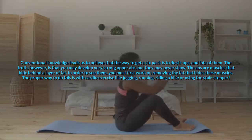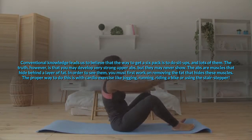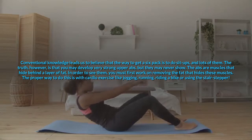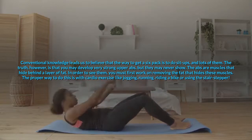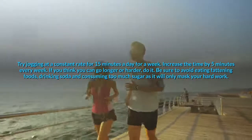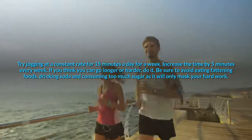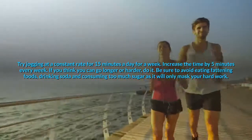Conventional knowledge leads us to believe that the way to get a six-pack is to do sit-ups, and lots of them. The truth, however, is that you may develop very strong upper abs, but they may never show. The abs are muscles that hide behind a layer of fat. In order to see them, you must first work on removing the fat that hides these muscles. The proper way to do this is with cardio exercise like jogging, running, riding a bike or using the stair stepper. Be sure to avoid eating fattening foods, drinking soda and consuming too much sugar as it will only mask your hard work.